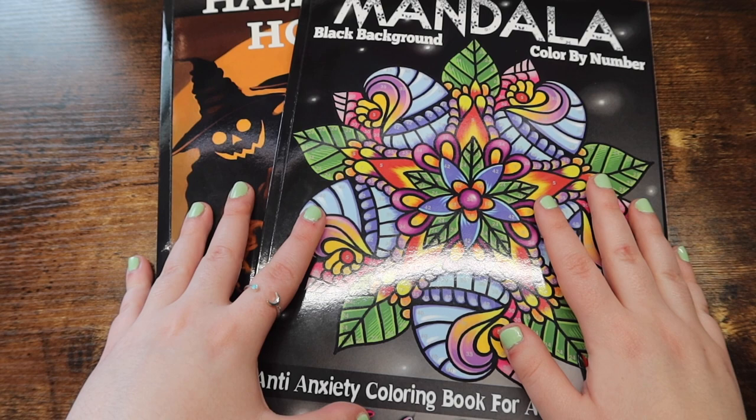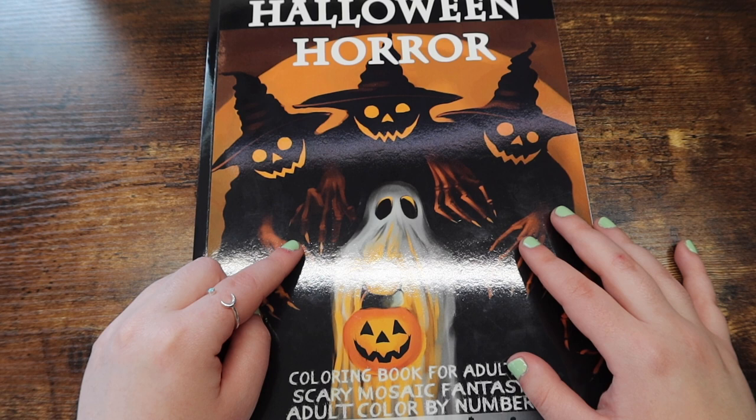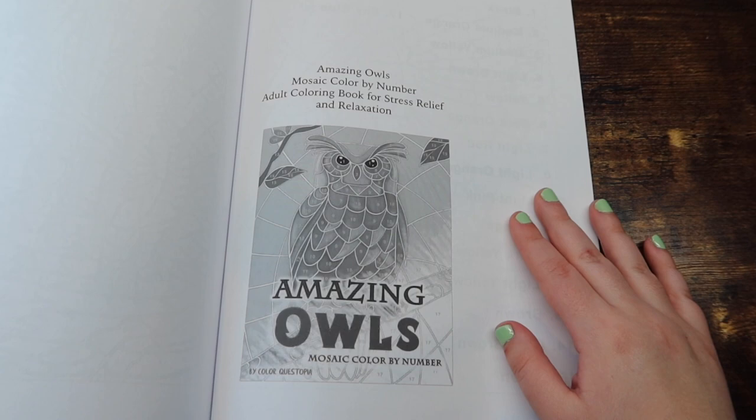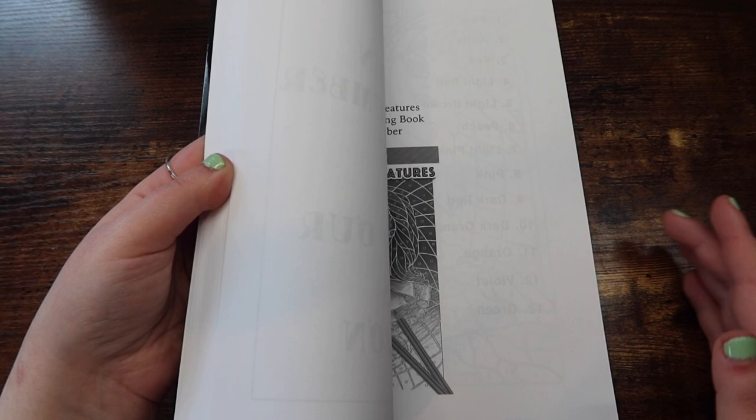First here we have a white background book. This is Halloween Horror — I think actually this book is now titled just Halloween, but I'll double check that. It'll be linked down below. This is a white background version. I really like these books because they come with sample pages in the back of the book, so if you're ever feeling like testing out other books by them but don't want to commit, they have some sample pages.